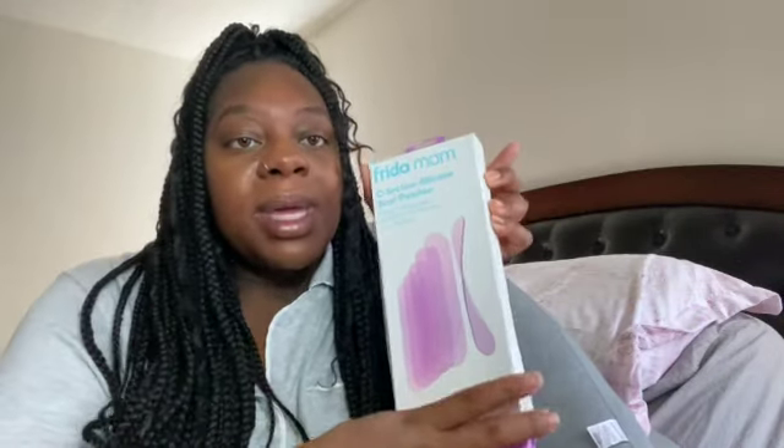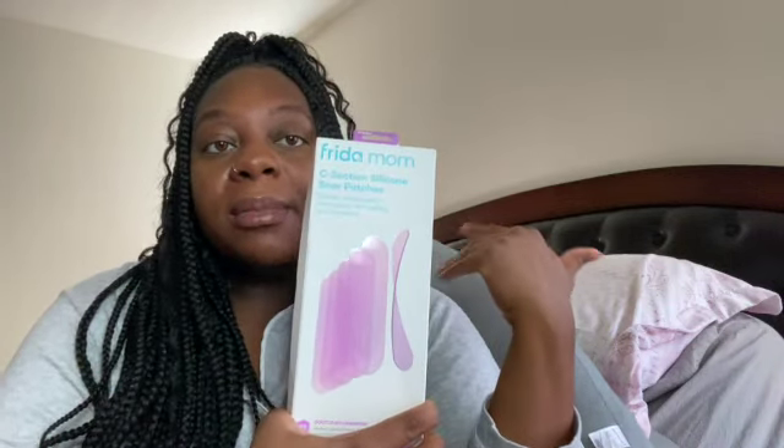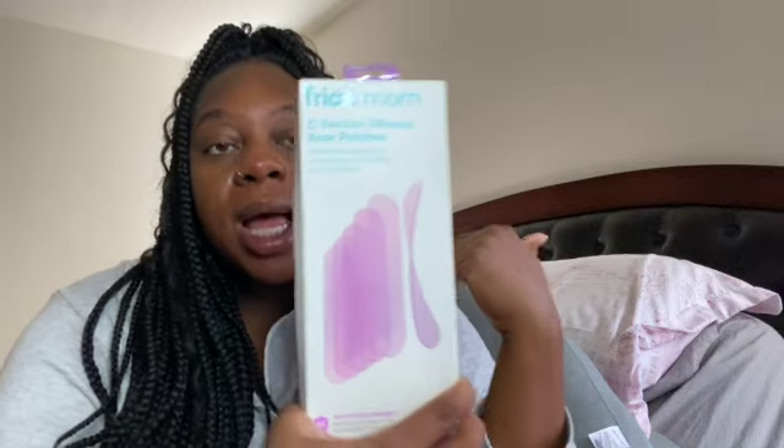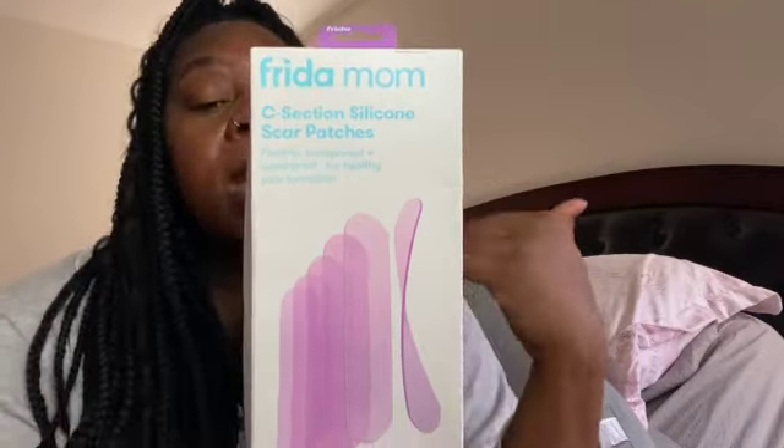If you were around for my last pregnancy — which was also a c-section, which is why I'm having another one since they're so close together — one thing I posted about were these Freedom Mom silicone scar patches. I have these with me; more than likely I won't need them until I come home from the hospital, but I'm packing them just in case. They work really well and I loved them for protecting your scar.